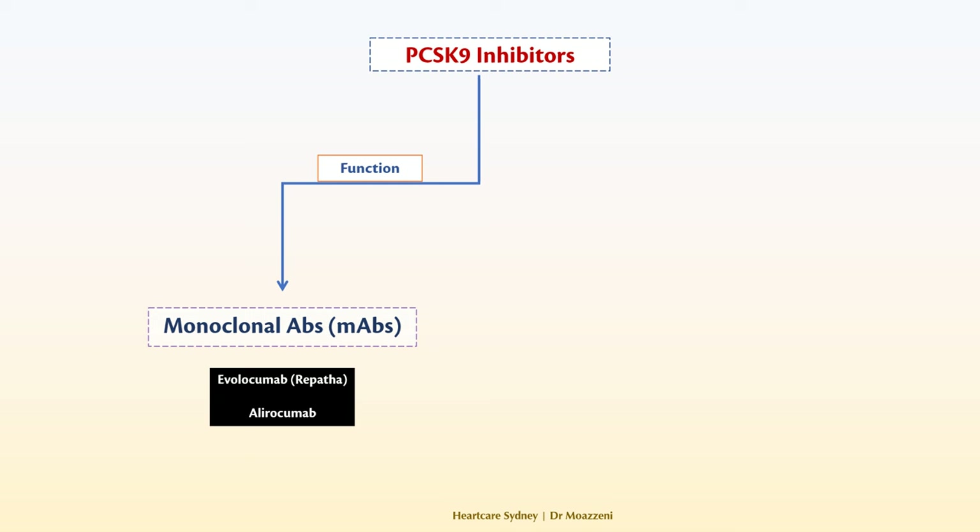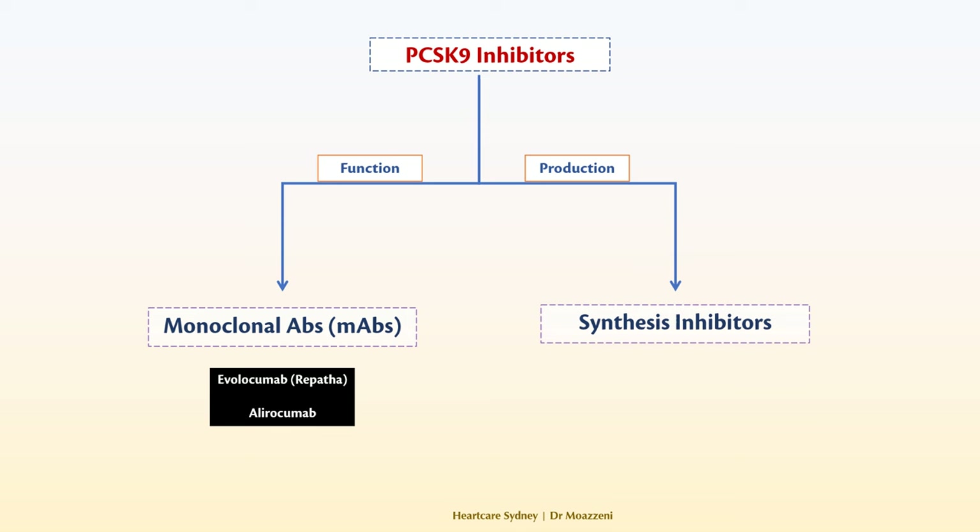The second method to inhibit PCSK9 is by interfering with its production in the liver cells. As of now, the only medication in this category is inclisiran, commercially known as Leqvio, which is the focus of this talk.